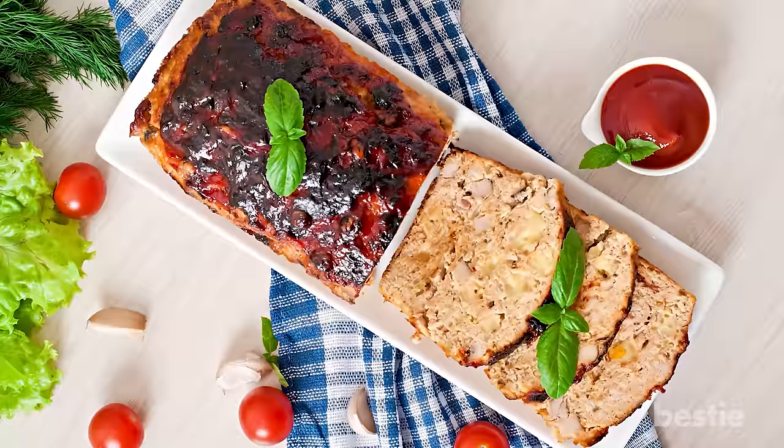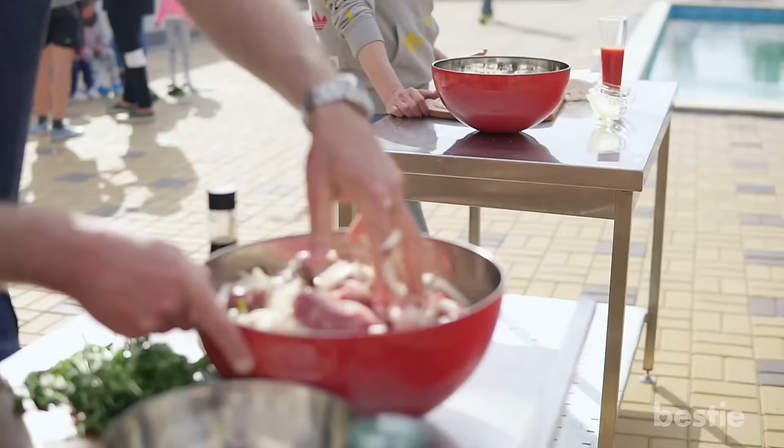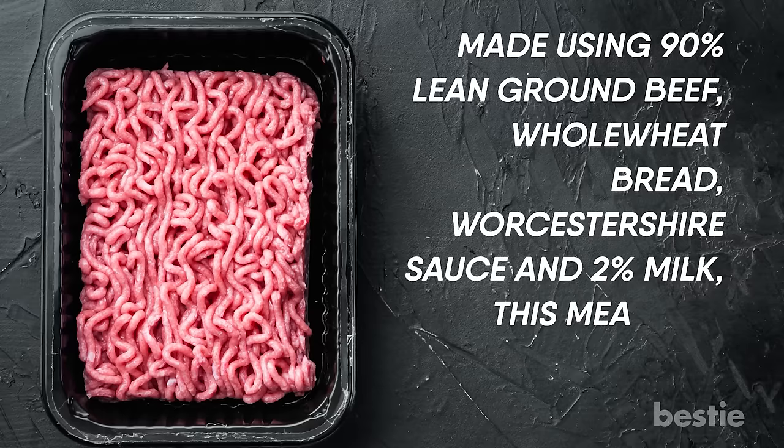Meatloaf might have dipped in popularity but we can't deny the fact that it's a delicious dish and comfort food for many Americans. With the world turning to healthier versions of literally everything, why should meatloaf be left behind? Made using 90% lean ground beef, whole wheat bread, Worcestershire sauce and 2% milk, this meatloaf is much healthier.